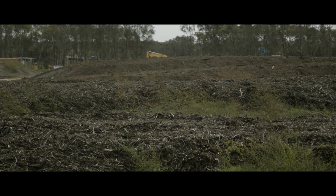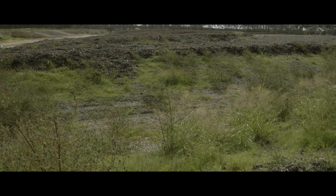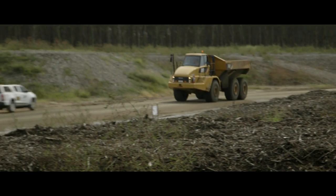In essence, this mulch material combined with the topsoil is breaking down right now to create a beautiful topsoil product that we can use to landscape the airfield at the end of the day.